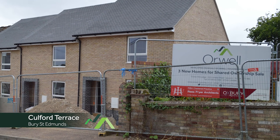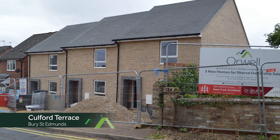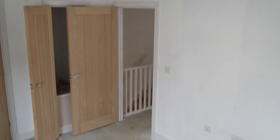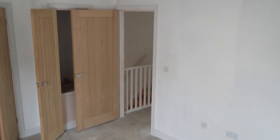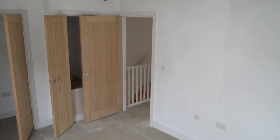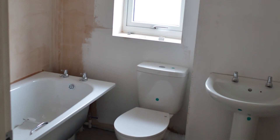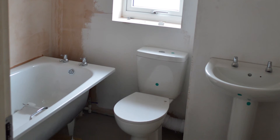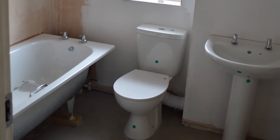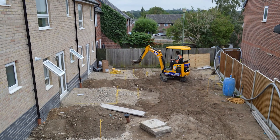Tucked away in a sleepy street in the centre of Bury St Edmunds are three shared ownership properties being constructed by Elliston, Steady and Hawes. All three houses are two-bedroom, four-person properties and each property has a private rear garden and off-road parking. All three properties are being constructed on what was formerly a car park. This scheme is due to be completed within the next couple of months.